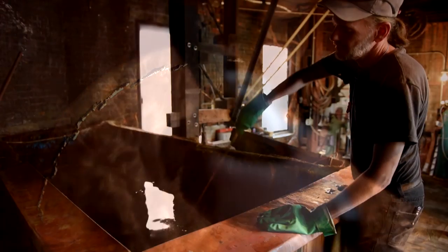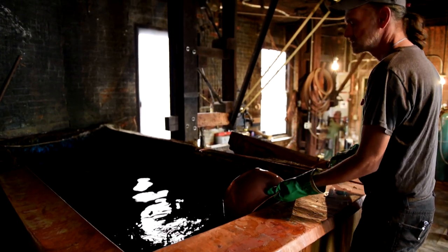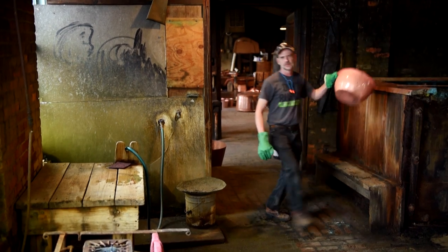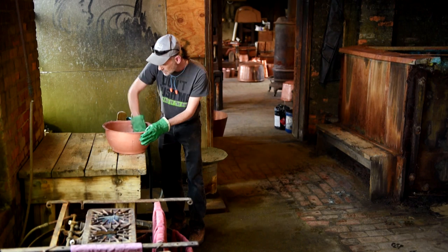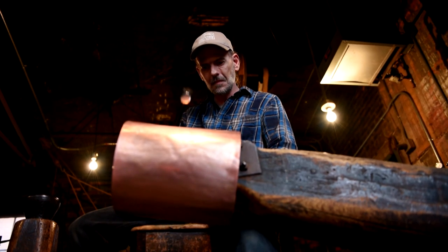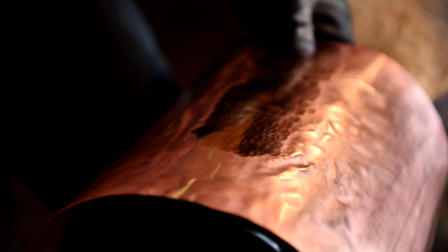After the seams are all hammered, it goes into the sulfuric acid tank, which cleans all of the discoloration off from the braising and removes any remaining flux. We bring it out, rinse all the acid off, and dry it over low heat so that it doesn't tarnish. Then it's ready to planish — we hammer the entire kettle, which hardens and brightens the copper.